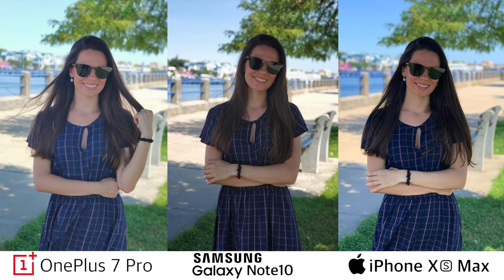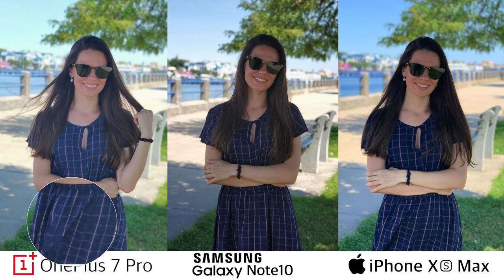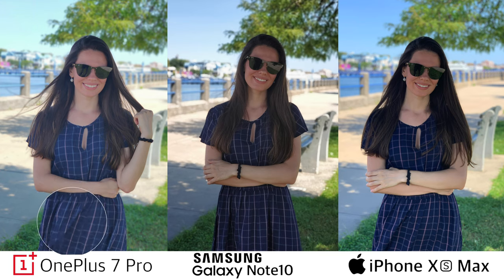Here is the last example in the portrait mode section. These photos were taken in the shadows. The OnePlus 7 Pro's shot looks soft and pretty washed out — if you look at my dress, the print on it looks smudged. The Note 10 and the XS Max produced pretty good portraits here, and I would say the one from the iPhone XS Max looks the most vibrant.